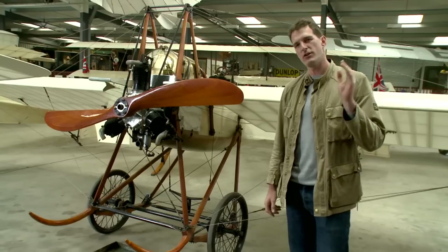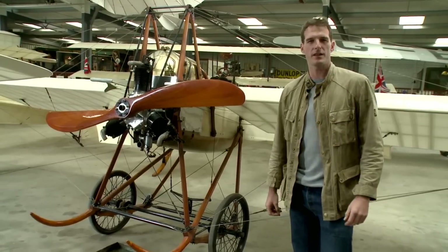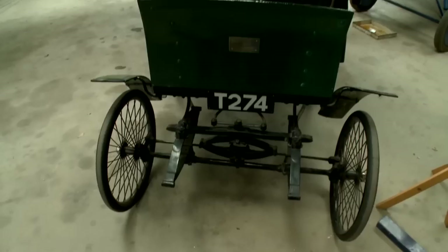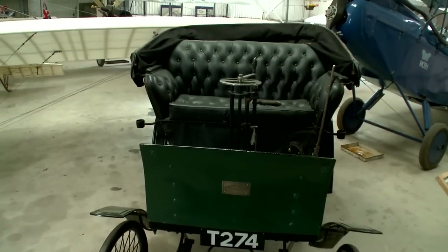Welcome to the Shuttleworth collection, home to over 50 unique and mostly original airworthy aeroplanes and a host of vintage vehicles. The collection is situated here at the Shuttleworth Old Warden Aerodrome, one of the very few all-grass traditional aerodromes left in regular use in the UK.